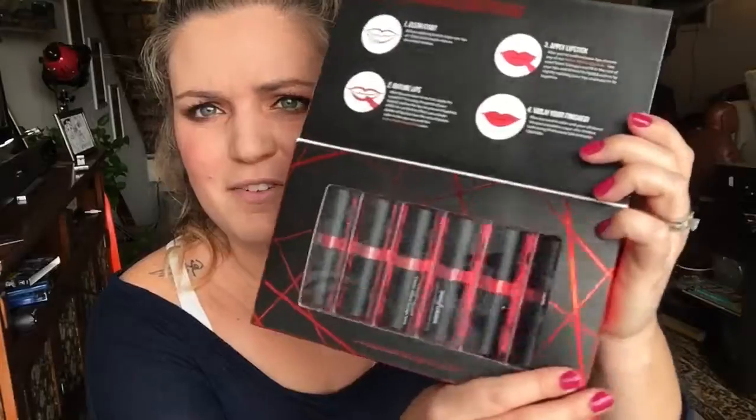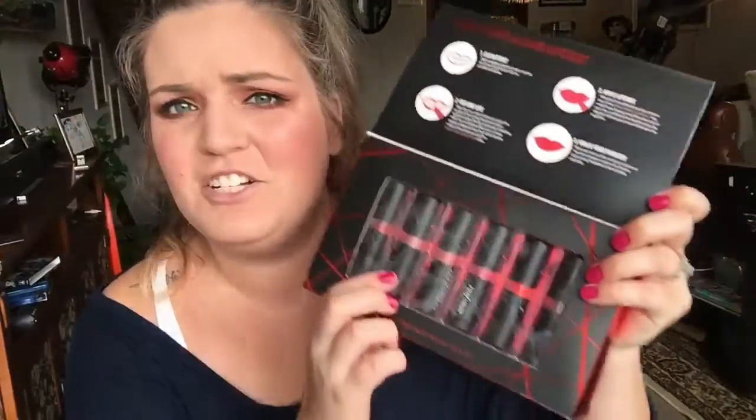It is worth noting that this is cruelty-free, if that is something important to you. I don't have anything on my lips right now because I'm actually going to do a try-on for you guys. It's got a little flap and then it has all of the lipsticks. The packaging looks very much like the NYX velvet matte too. Two things that are a bummer: the packaging is a bit flimsy, and none of the colors have names. But you get a very nice variety — two nudes, two reds, one orangey-red, a berry shade, and a pink.